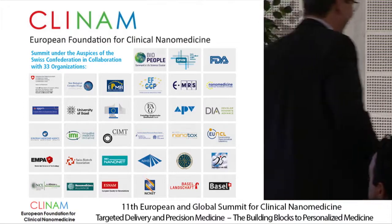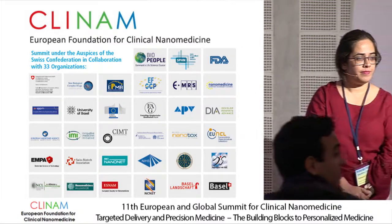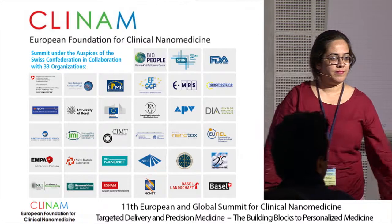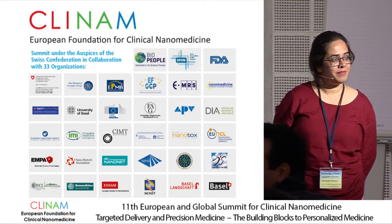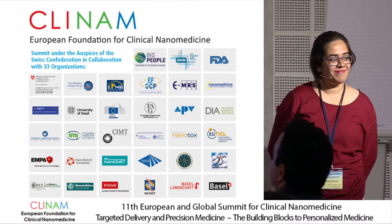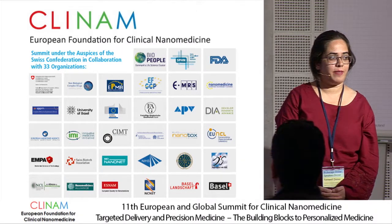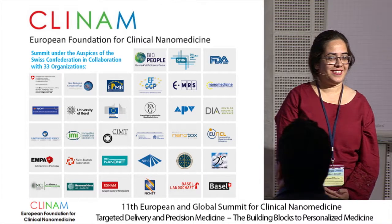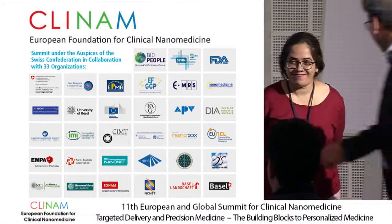Thank you so much. I have one question: ultimately, if you want to use this in humans, would a pregnant woman be treated with a combination of an anti-malarial and a lactoferrin particle? Yes, combination therapy would be very helpful. Did you try it already in mice? No, not combination therapy yet. Thank you.